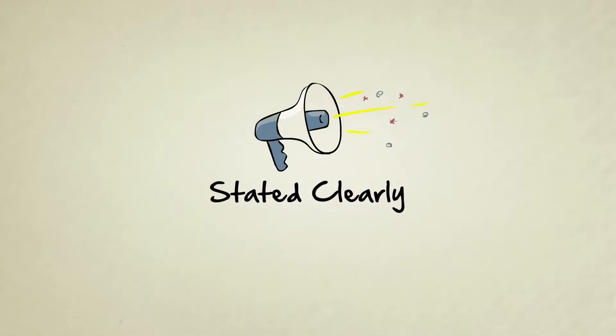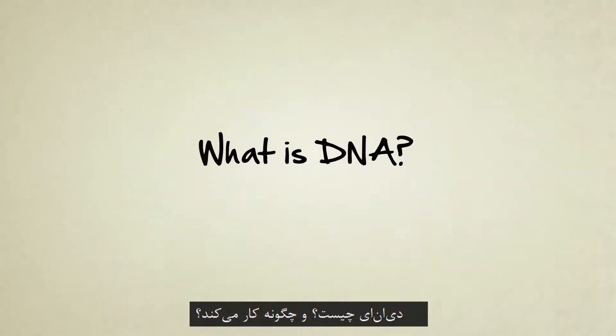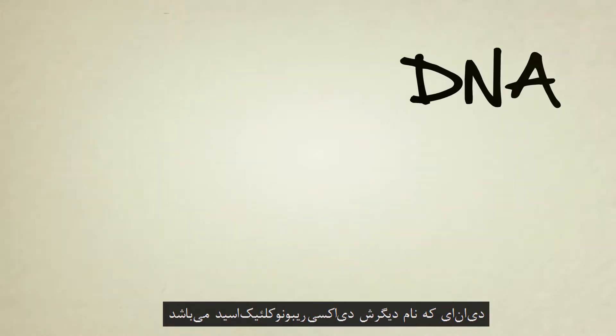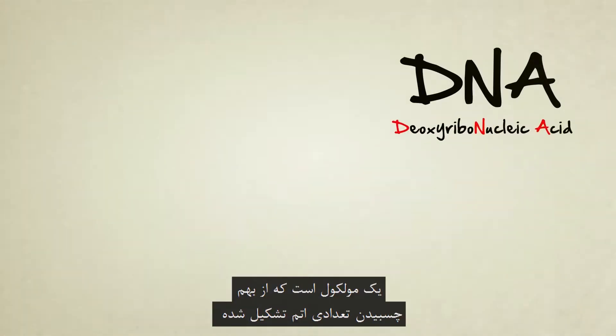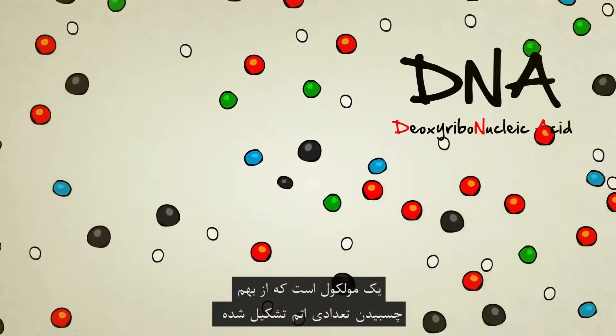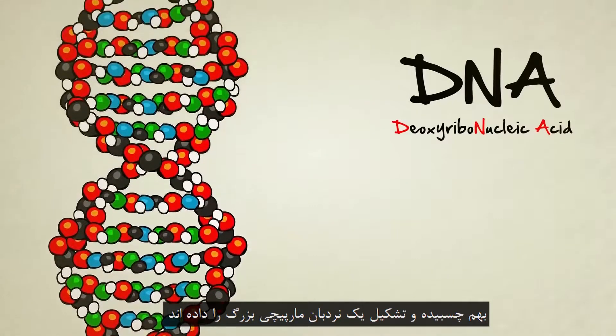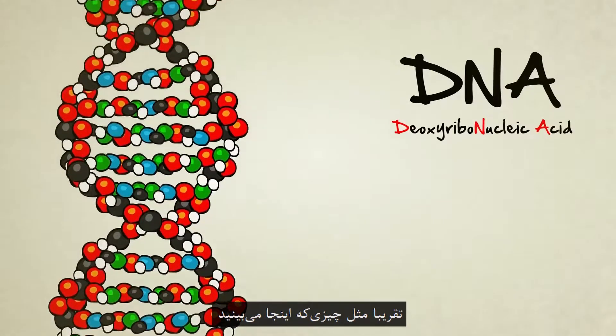Stated Clearly presents: What is DNA and how does it work? DNA, also known as deoxyribonucleic acid, is a molecule — a bunch of atoms stuck together. In the case of DNA, these atoms combine to form the shape of a long, spiraling ladder, sort of like this one here.